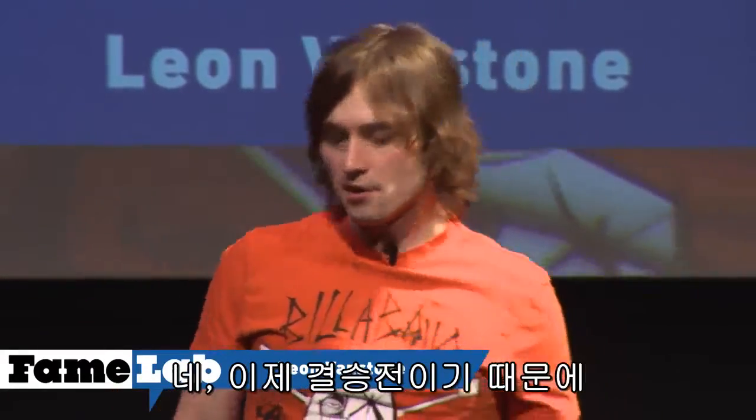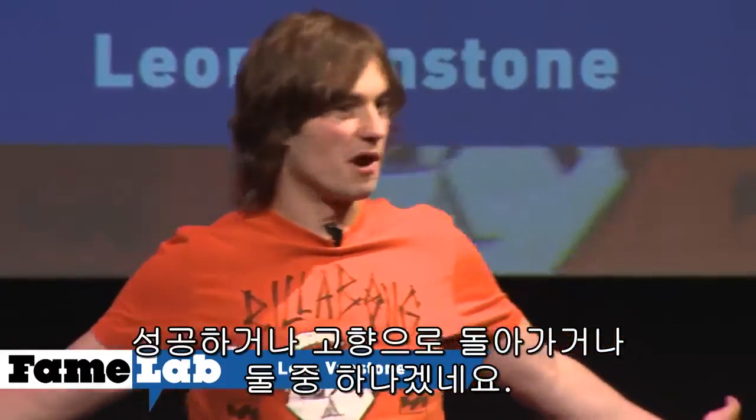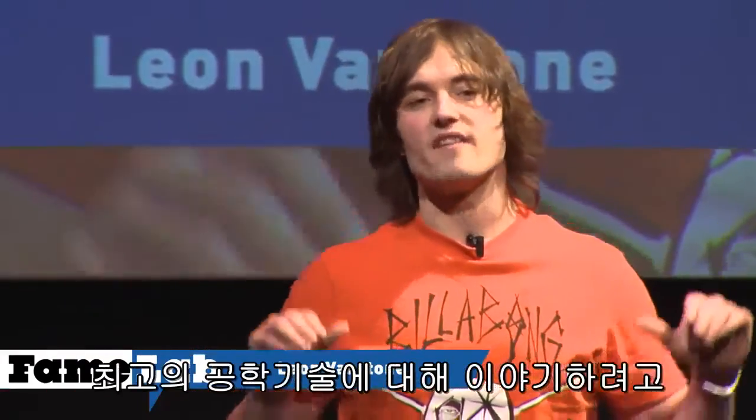Well, it's the finals, so it's time to go big or go home, right? I'm here to talk to you today about the single greatest engineering feat that we have ever accomplished.